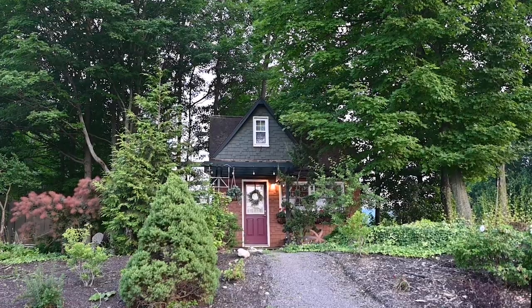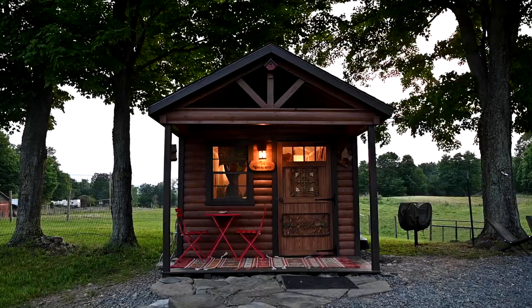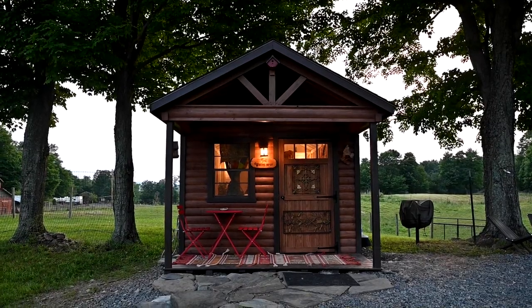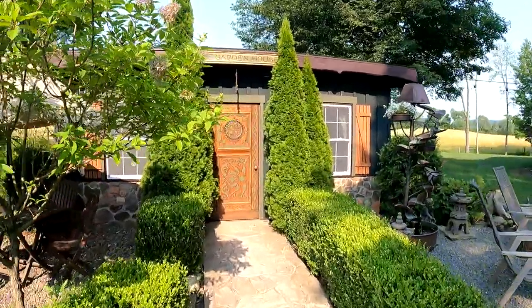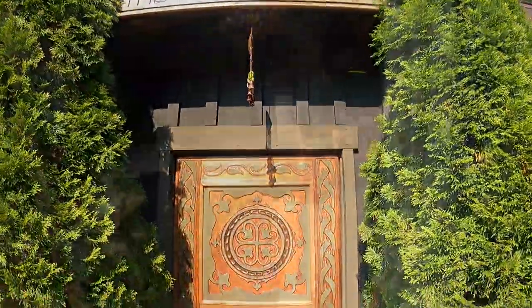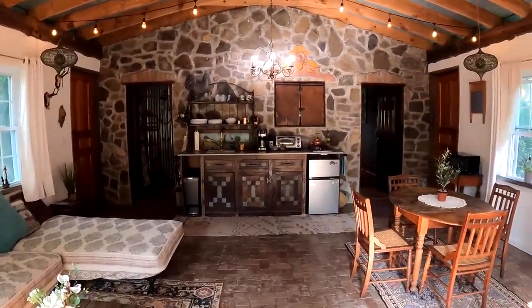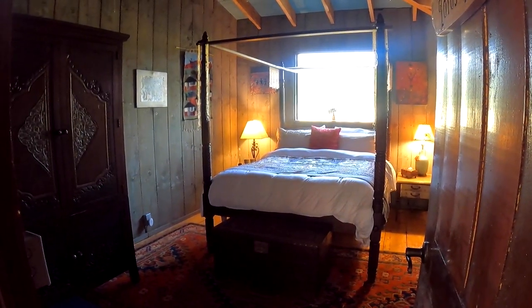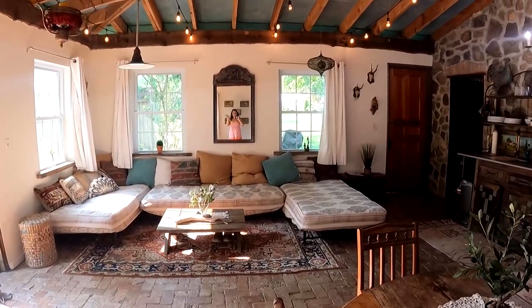There are several places to stay here at Scotland Yard. Some are glamping tents like ours, others are cute little cabins, and one is a refurbished mobile home. This large one called the Garden Cottage is the biggest and boasts gorgeous stone and woodwork — a living space with day beds, a little kitchen, a bedroom facing the sheep farm, and a private bathroom with a shower. Gorgeous craftsmanship all around.